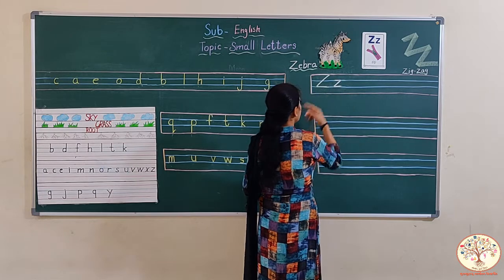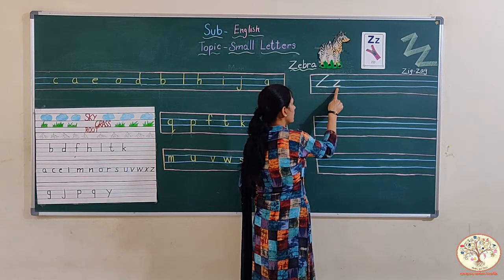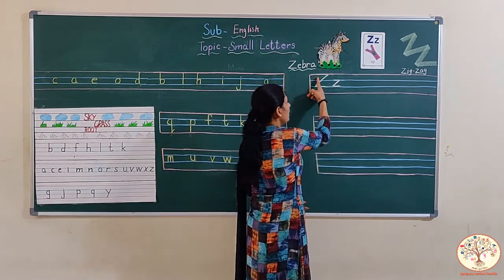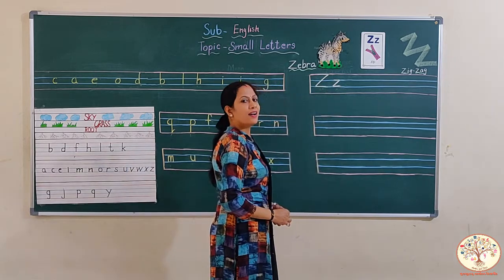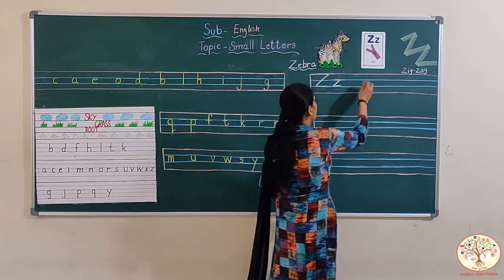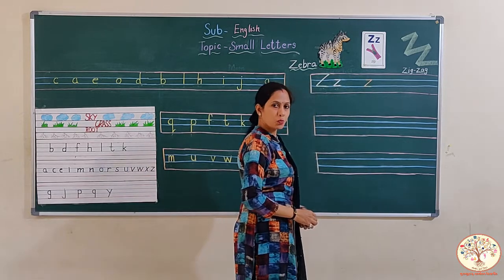Look here — these two Z are looking the same. Capital Z, small z. Mama Z, baby Z. We make small z in the same way as we make capital Z. But we start capital Z from the first line to the third line. But small z is a grass letter — we write this letter in the grass line, between the first blue and second blue lines. Let's start. First we make a small slipping line, then a right slanting line, then again a small slipping line. This is small z.